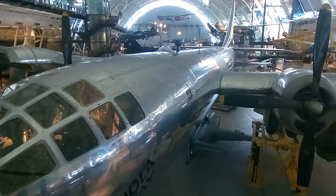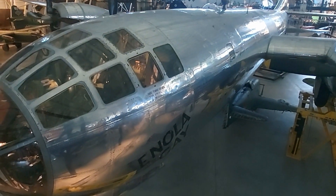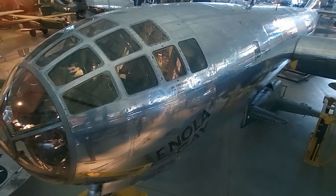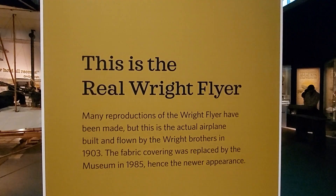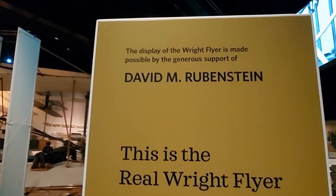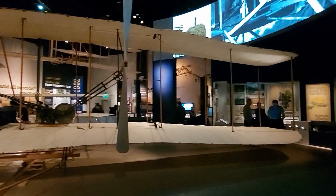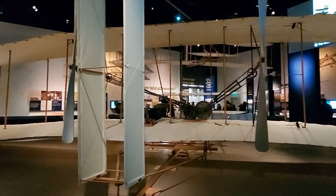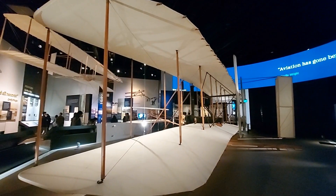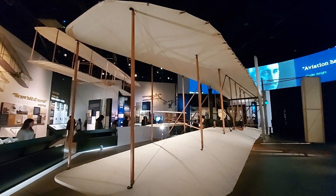That was a look at the Enola Gay, and as important as it is in history, it's actually getting beat by this next one we're going to check out. This is the actual real legit Wright Flyer - not a replica or anything. This is the plane that the Wright brothers first flew. This is completely unbeatable as far as its importance in history. It was really cool to get our eyes on the actual thing sitting right here in front of us.